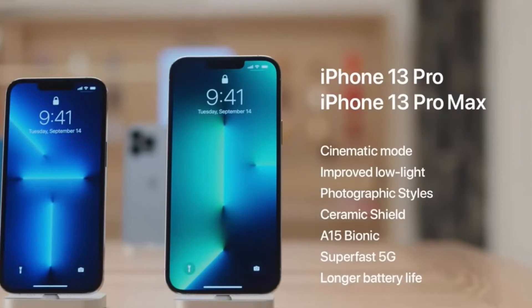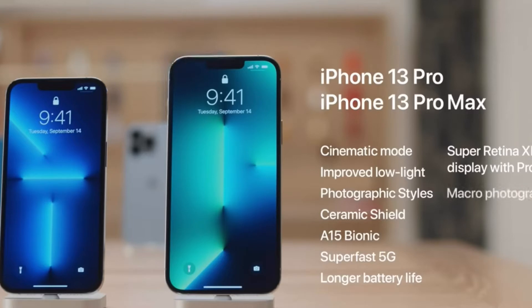There are also features only available on iPhone 13 Pro and iPhone 13 Pro Max, like the Super Retina XDR display with ProMotion, macro photography, and 3x optical zoom on the telephoto camera. After you learn about the new iPhones, it'll help you decide which is the right one for you.